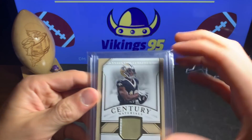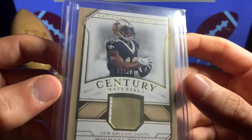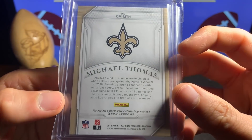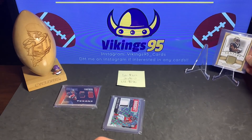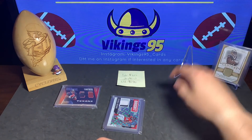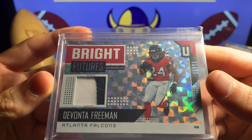Here is the second card of the lot — we have Michael Thomas. We got a dual colored jersey, 17 of 49, National Treasures. That is awesome, very cool Michael Thomas. That is gonna be the first card that goes over here. Remember, $7.50 total.